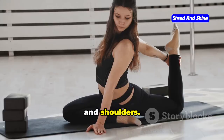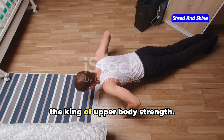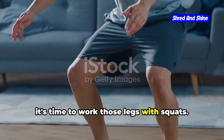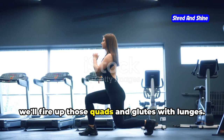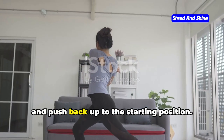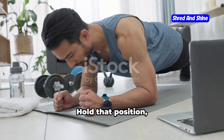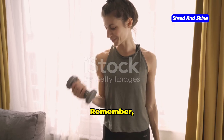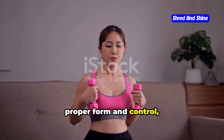Now let's shift gears and build some serious strength with bodyweight exercises. We'll start with push-ups — the king of upper body strength. Keep that core engaged and those elbows tucked in. Next, squats: imagine you're sitting back into a chair, keeping your back straight and core tight. Then we'll fire up those quads and glutes with lunges — take a big step forward, lower your body until both knees are bent at 90 degrees, and push back up. To finish, engage those core muscles with planks, holding a straight line from head to heels. Remember: quality over quantity. Focus on proper form and gradually increase reps and sets as you get stronger.